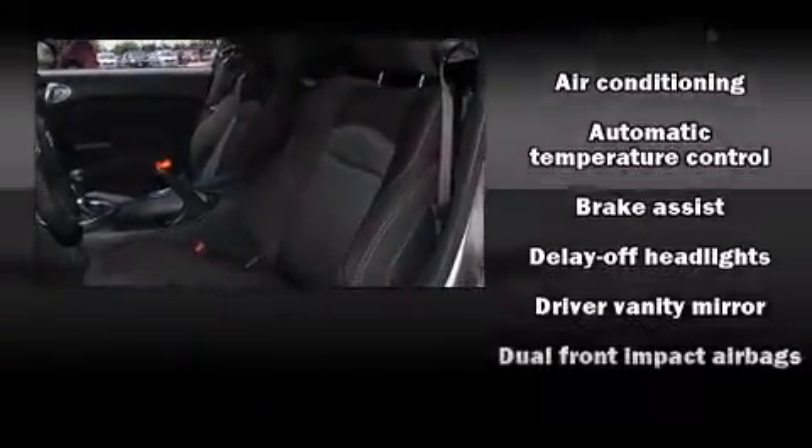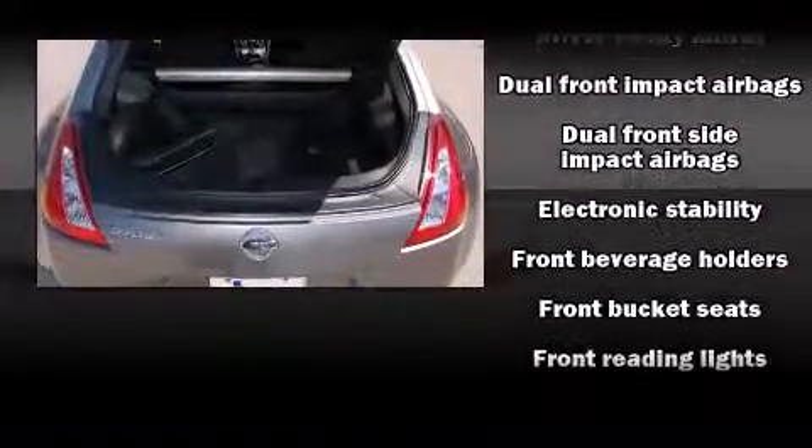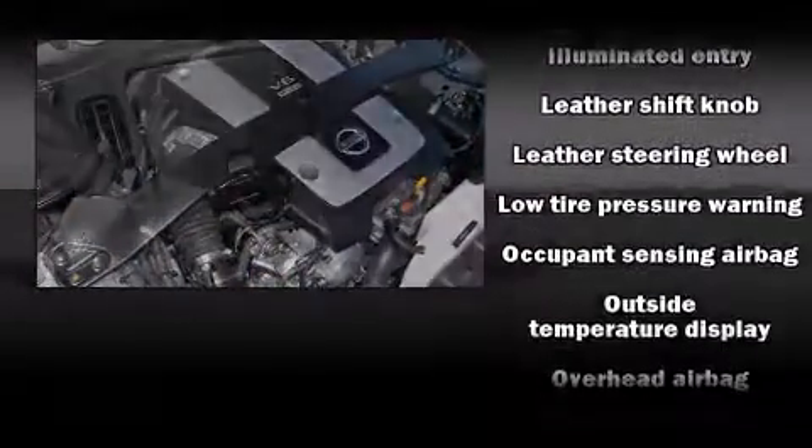With high-intensity discharge headlights illuminating your path, you'll always appreciate maximum visibility. Audio features include a CD player with AM-FM radio and four well-positioned speakers.